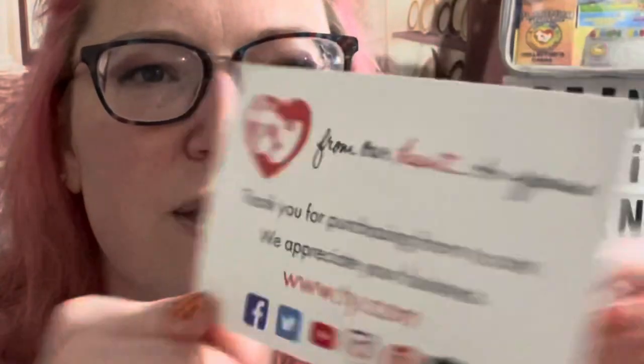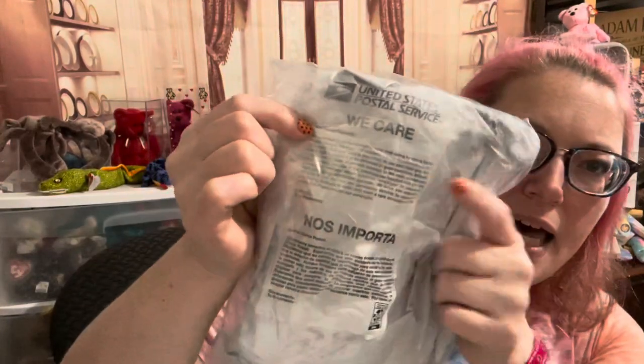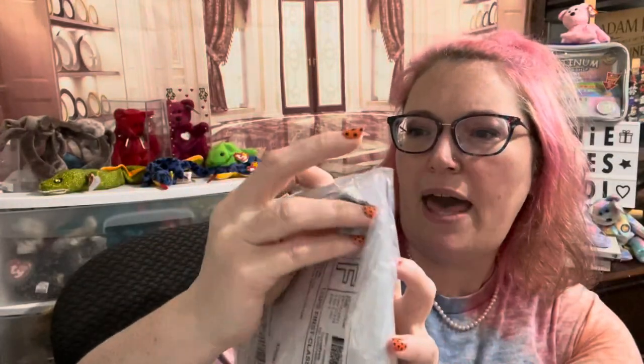This next beanie baby I ordered from Gail, and unfortunately it got all torn up. The USPS put it in a separate bag and included a note that said, 'Dear postal customer, we sincerely regret the damage to your mail during handling by the postal service. We hope this incident did not inconvenience you. We realize that your mail is important to you and that you have every right to expect it to be delivered in good condition.' So let's see what I bought from Gail.